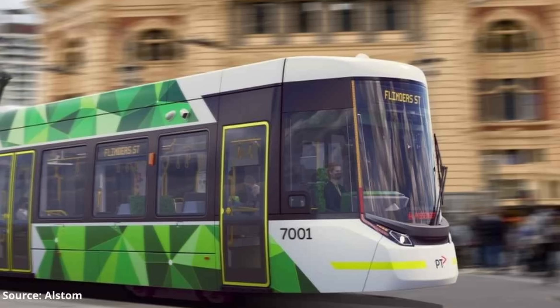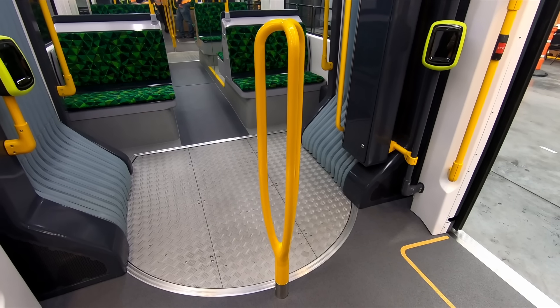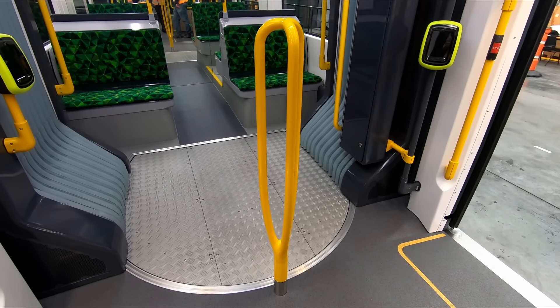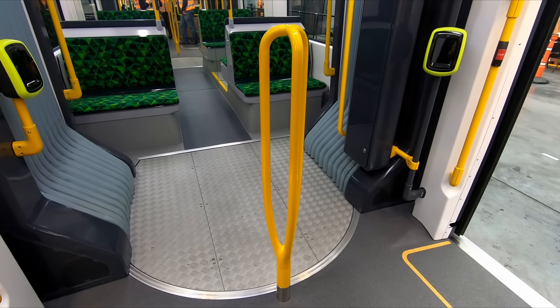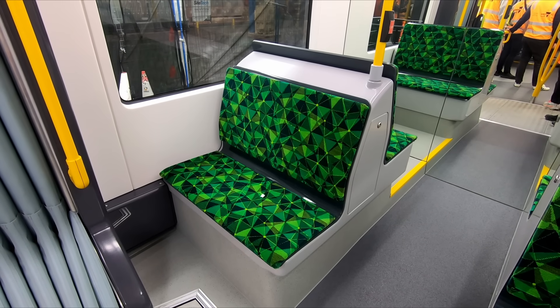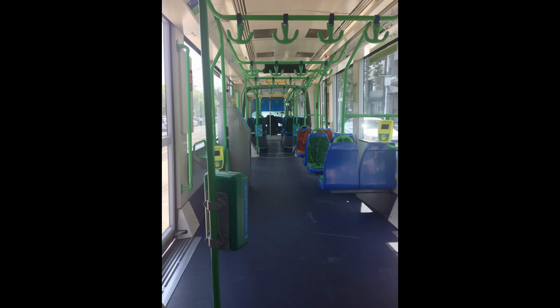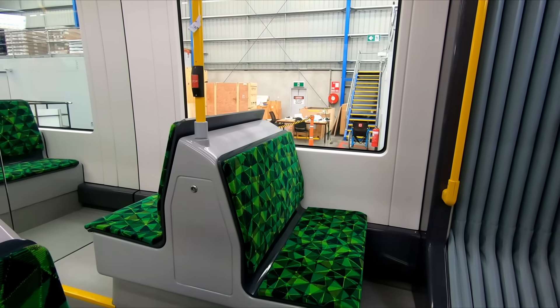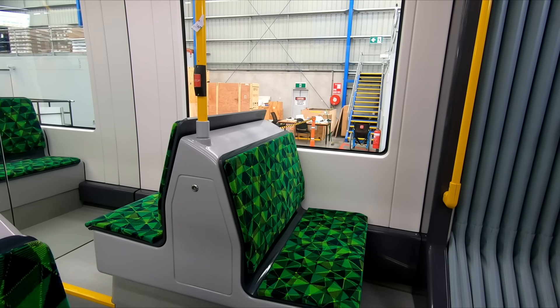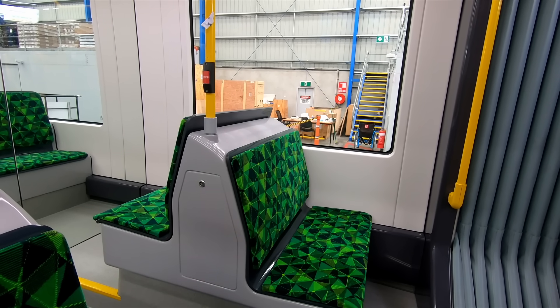Now onto the interior. The first thing I noticed was the width of the gangway between carriages — it's the widest I've seen on any tram or train in Melbourne, and presents very little obstacle to moving between different sections. Unfortunately, the seats, as with many modern public transport vehicles, are not comfortable. The padding is too thin and reminded me of the seats on the C1 Class trams. This might be okay for a short tram ride, but given the length of many of Melbourne's routes, I don't think trips into the suburbs would be very comfortable.